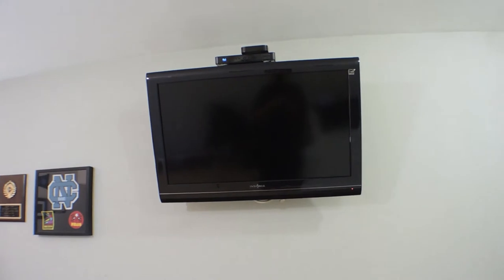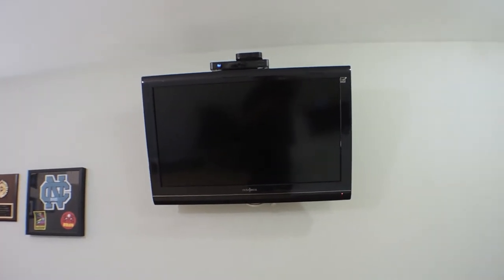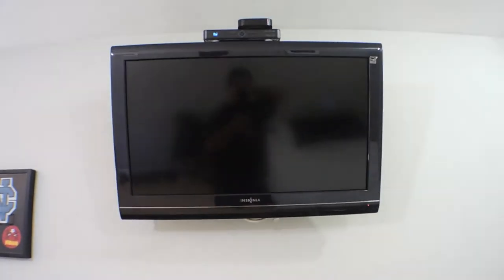Then I have my TV up here, which is an Insignia — nothing fancy. I don't even think it's 1080p but it's like a 32-inch. Does the job, but I don't care about the TV that much. Above that I have the DirecTV box — don't get DirecTV if you can help it — and the Apple TV.